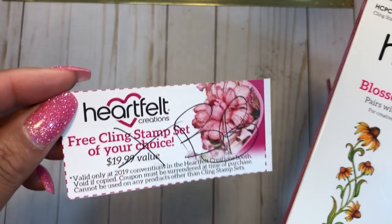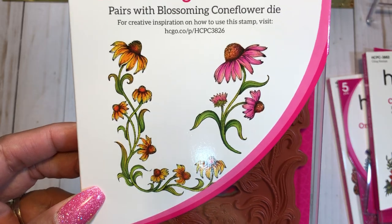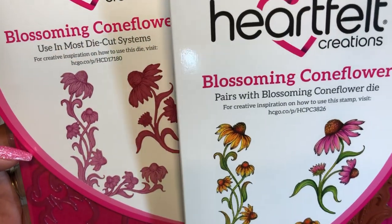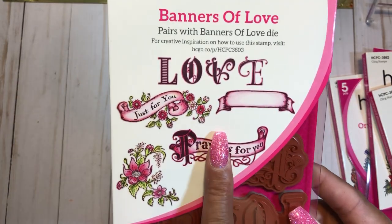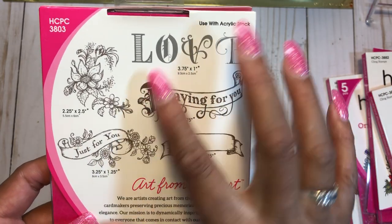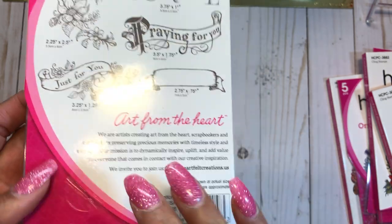I also picked up the Blossoming Home Flower stamp and die. At first I wasn't sure I wanted it, but the samples they had in their booth were absolutely beautiful, so I went ahead and got the stamp and die. Lastly, Heartfelt Creations had a clearance section where I picked up a stamp set I really like — it includes 'praying for you,' 'banner,' and 'just for you.' Brenda used it on a card and it looked gorgeous. I didn't get the die since I have a Scan N Cut to cut it out.